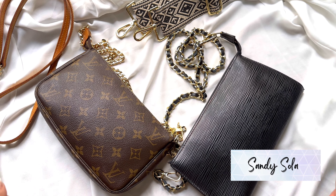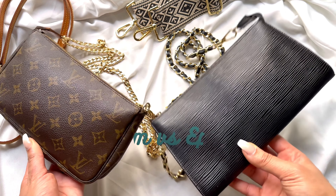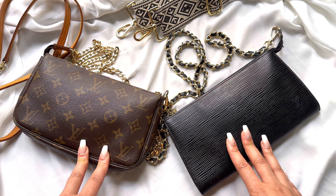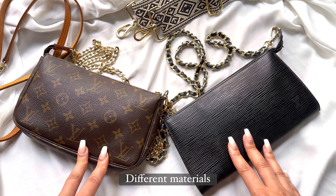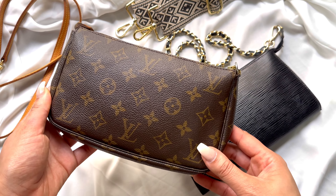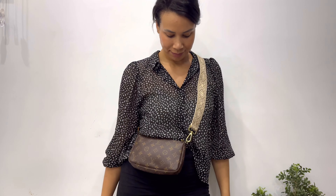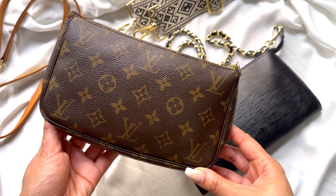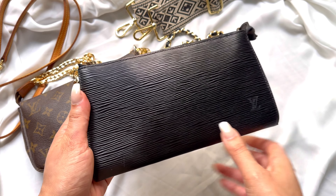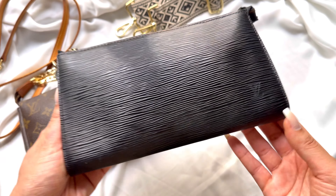Hi, Sandy here. Today I want to talk to you about the Louis Vuitton monogram versus the Epi leather — two of the most popular materials. The monogram canvas is made out of man-made leather, so it's not real leather. It is coated canvas with the iconic Louis Vuitton monogram print. The Epi leather is more of a textured leather material that is embossed with the LV logo.